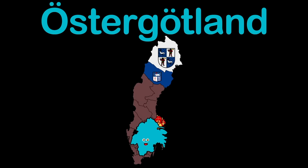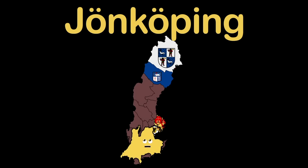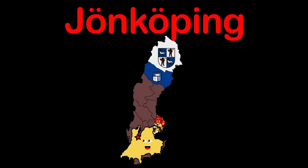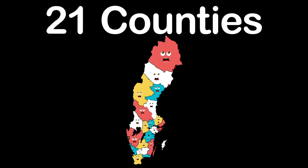Östergötland is the name that my county goes by. Linköping is my capital — say it, don't be shy. Jönköping is my county; I'm landlocked in the south. Jönköping is my capital — name straight out of my mouth. This is the Kingdom of Sweden — we're the 21 counties in our geographical Eden.